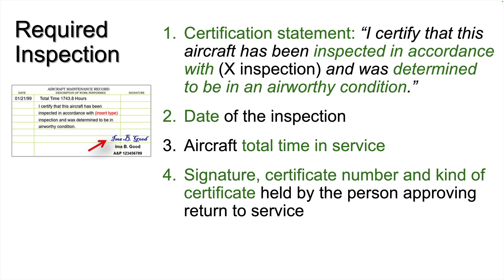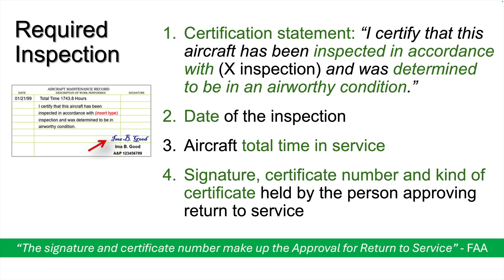This will usually be an A&P or IA depending on the type of inspection, although in a few cases aircraft owners have been authorized to perform inspections required by an airworthiness directive. Again, the signature and certificate number are considered the approval for returning the aircraft to service.